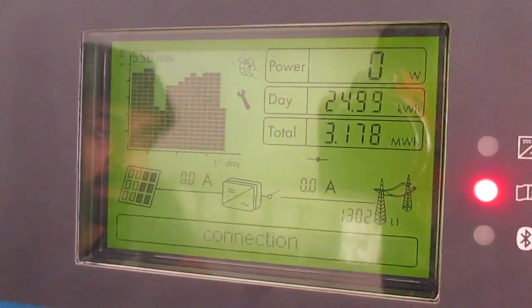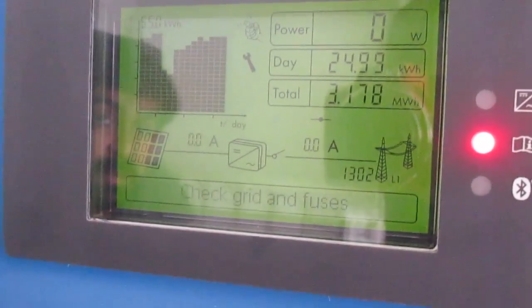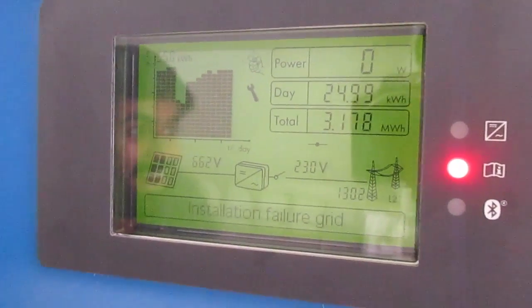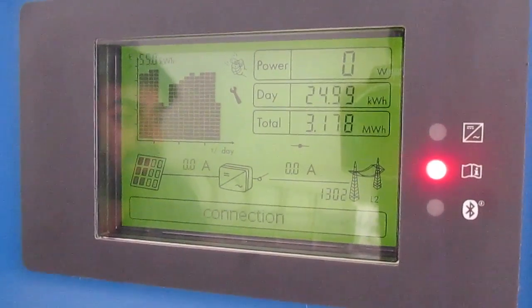Today so far we have generated 25 units. And the total since installation is 3.1 megawatt hours. That's a lot of green energy.